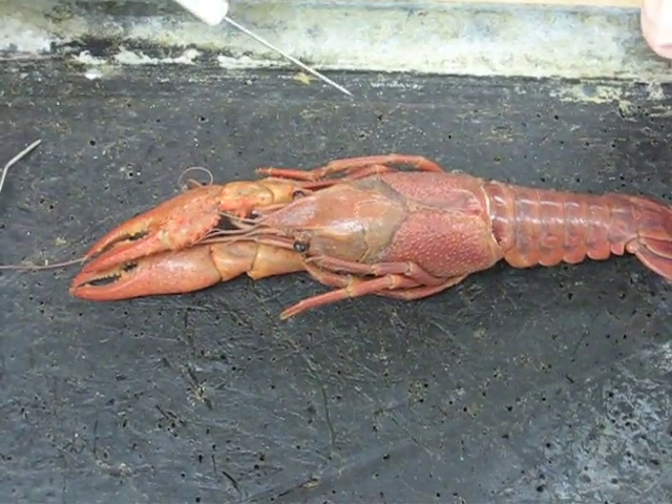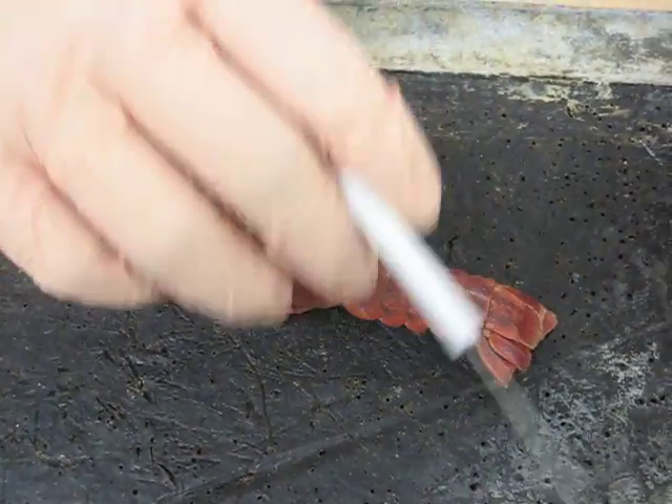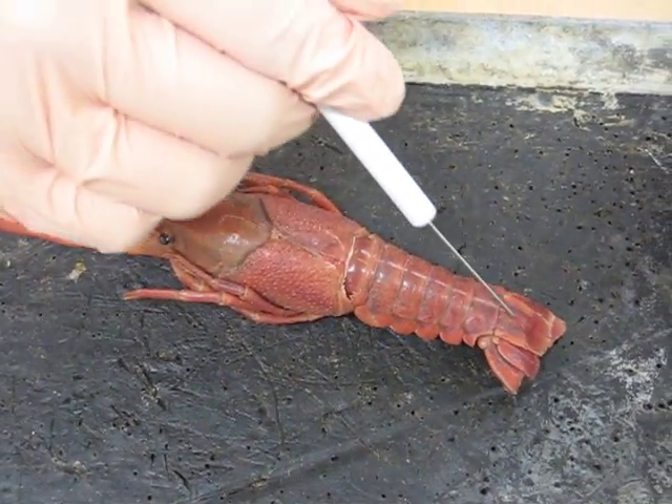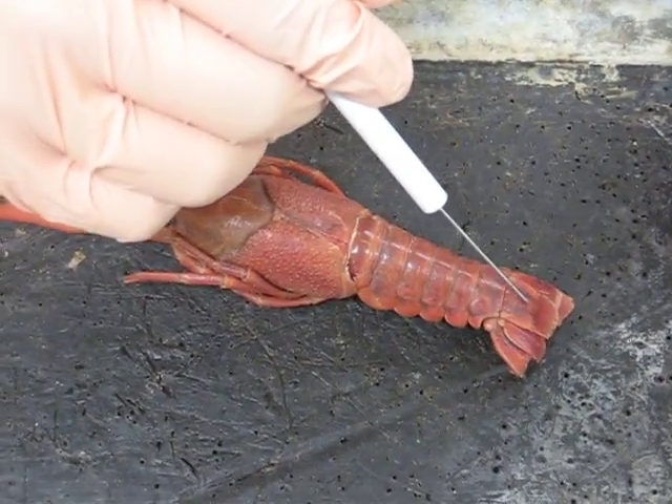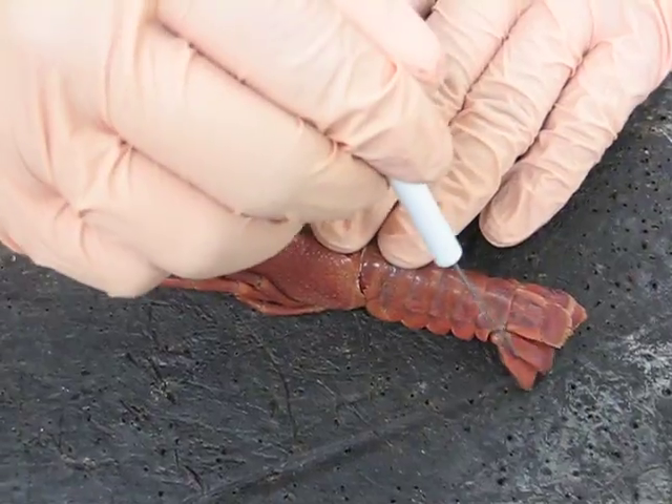Where is the telson? The top part of the tail? The middle part, right? Oh, yeah, right here. Okay, where are your uropods? These things that come out. Okay, good.